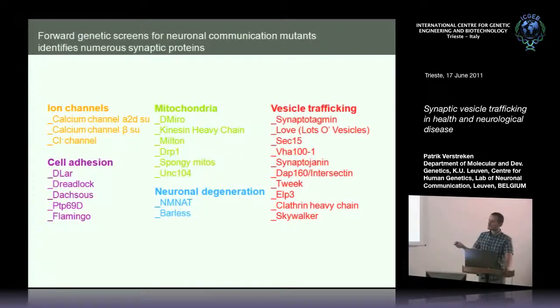A fairly large group of genes affecting mitochondrial transport or mitochondrial function also came out — initially surprising, but of course you need mitochondria to generate energy for these vesicles to keep going. There are also genes we categorized under neuronal degeneration, though they probably have other roles. A large group is involved in synaptic vesicle trafficking — genes like synaptotagmin or synaptogenin that have been well-studied in the exo- or endocytic release process — as well as more novel genes, including Tweak, which we think regulates phosphoinositide levels at the synapse, and Skywalker.